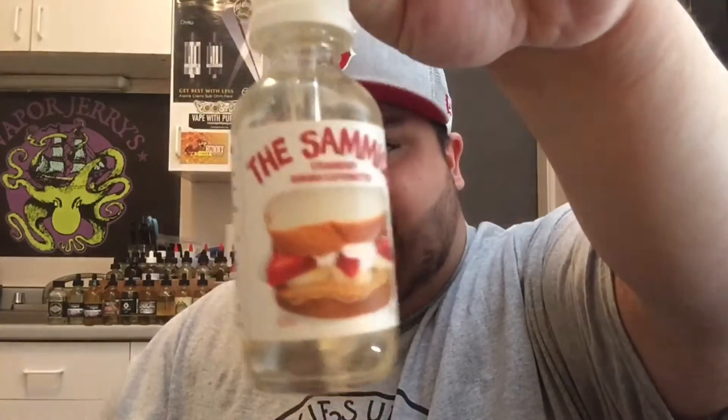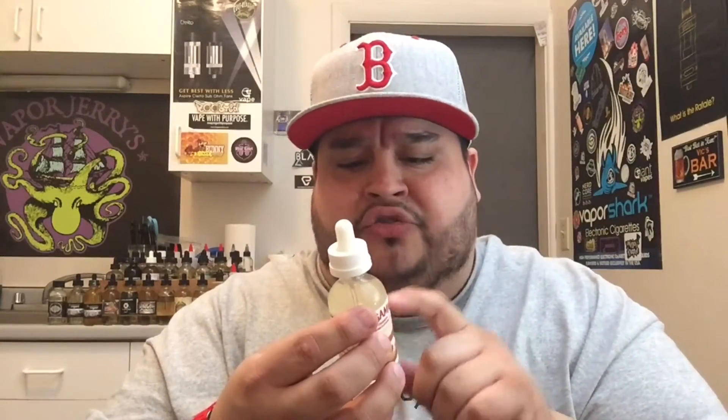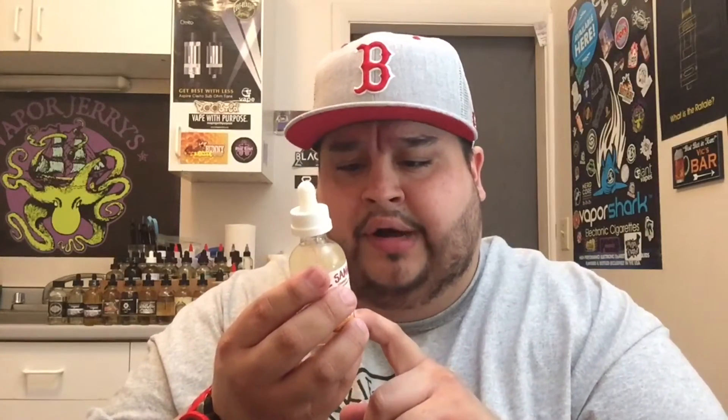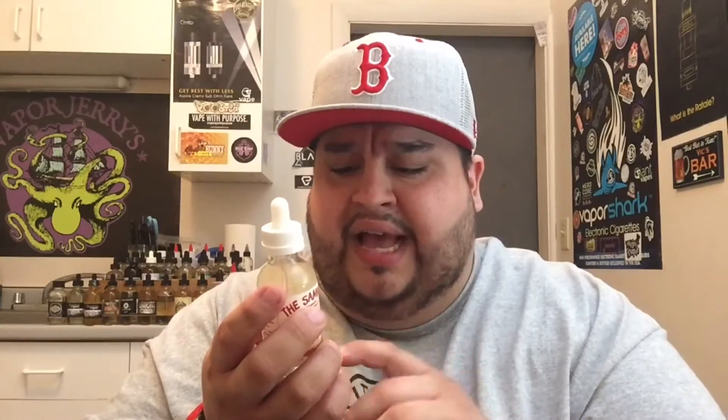The label's beautiful — very, very well done. It is a fluff and nutter sandwich with bananas and fresh cut strawberries. On the label you've got a Prop 65 warning, poison control with the poison control number — which is huge on bottles — not for sale to minors, not approved by the FDA, keep away from pets and children. Very good to have that on a bottle.